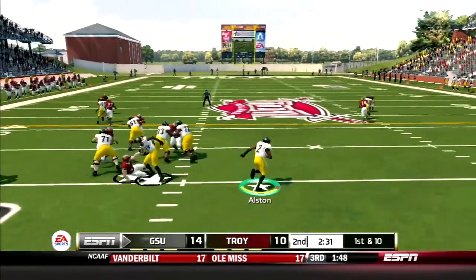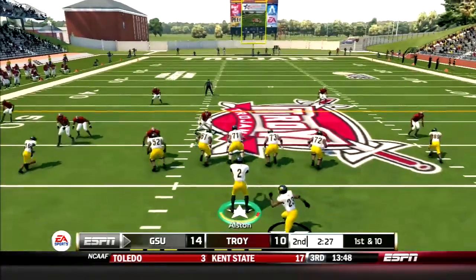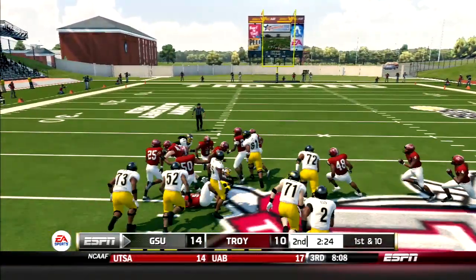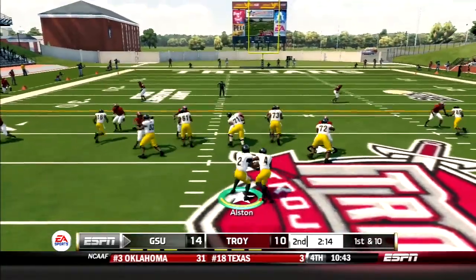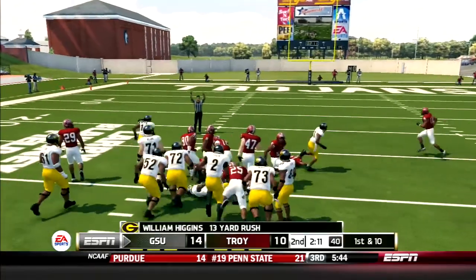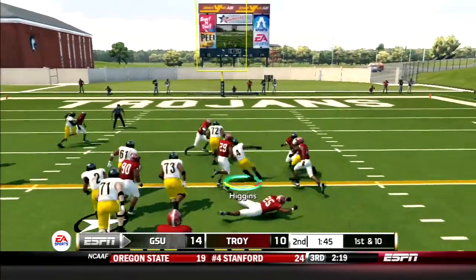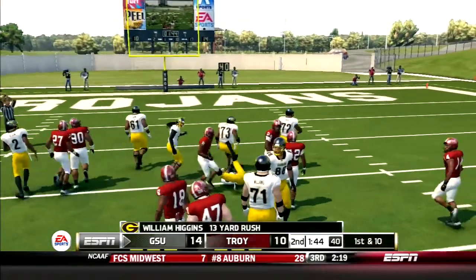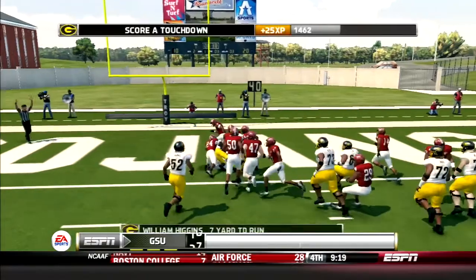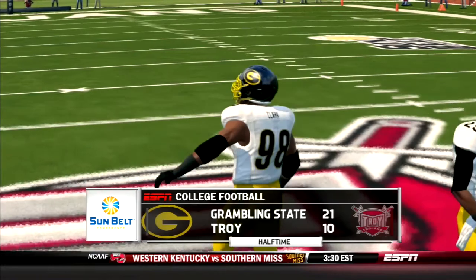Trojans go three and out, and Austin comes out running. The freshman QB picks up 12 on the option. A few plays later, Brooks takes the handoff up the middle, bounces off his blockers, and picks up 14. Then Higgins gets into the act — he goes up the gut, makes a cut, and picks up 13. Then number four takes the option, cuts it left and picks up another 13 yards — first down, Tigers. Later in the drive, Higgins caps off the drive with a seven-yard TD run. GSU extends the lead and goes up at the half, 21-10.